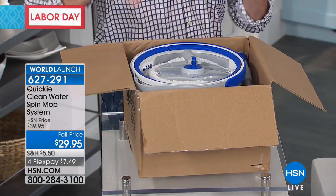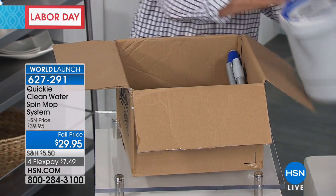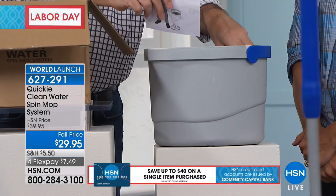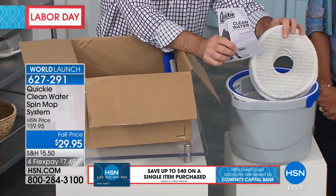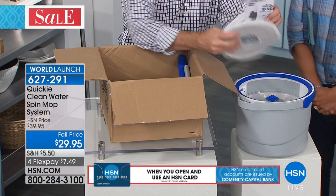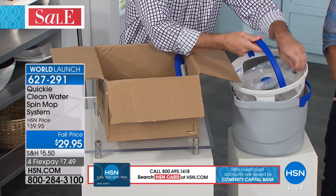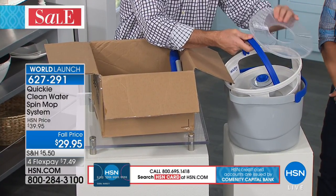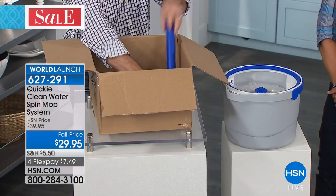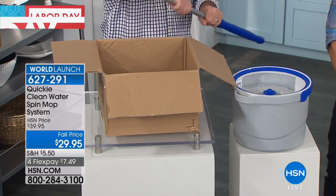Peter's going to show you exactly what you're going to get out of the box and how to make this happen. Here's how neat it is — it comes just like this. You're going to pull this out. You've got the instructions, and you're getting three extra mop heads. One of them is already installed on your handle when you get it. Inside your bucket system, all you're doing is lifting the inner bucket out, filling it with clean water, putting it back in, and you're set to go. You put the handle together — it threads together just like this.